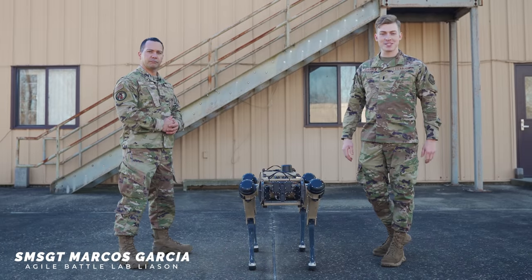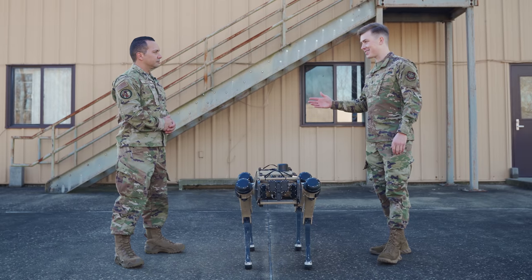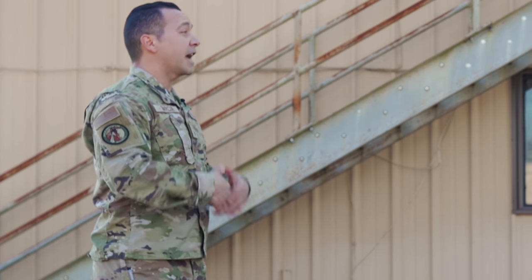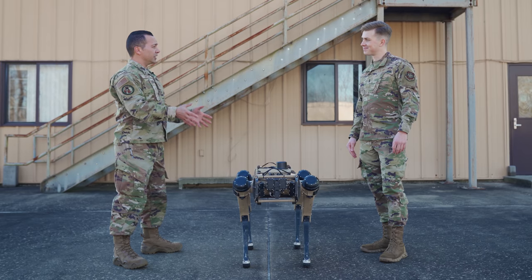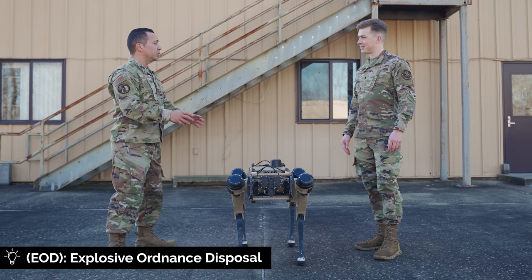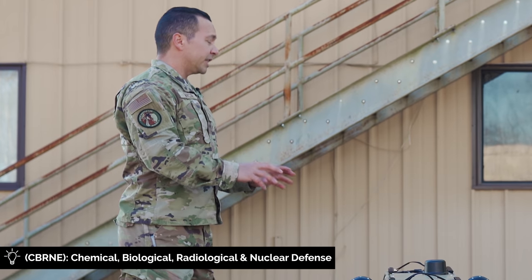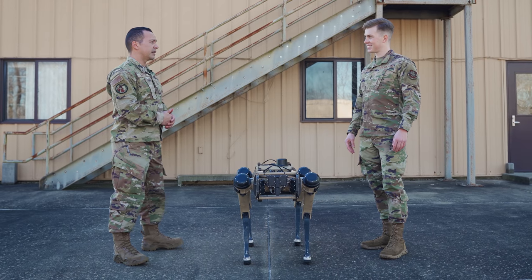I'm here with Senior Master Sergeant Marcos Garcia, who helps run the Air Force's Agile Battle Laboratory at Scott Air Force Base. Can you talk to me about this Ghost Dog's capabilities and where we might see it used in the Air Force? This is an amazing piece of equipment. The robot has capabilities where you can attach anything the user needs to it. If you're security forces, you can add communication systems. If you're EOD, you can add an arm and this becomes the new detection robot. If you're emergency management, you can add airborne sensors so it can test for chemicals. It's endless possibilities and it's going to be very interesting to see how the Air Force uses it.